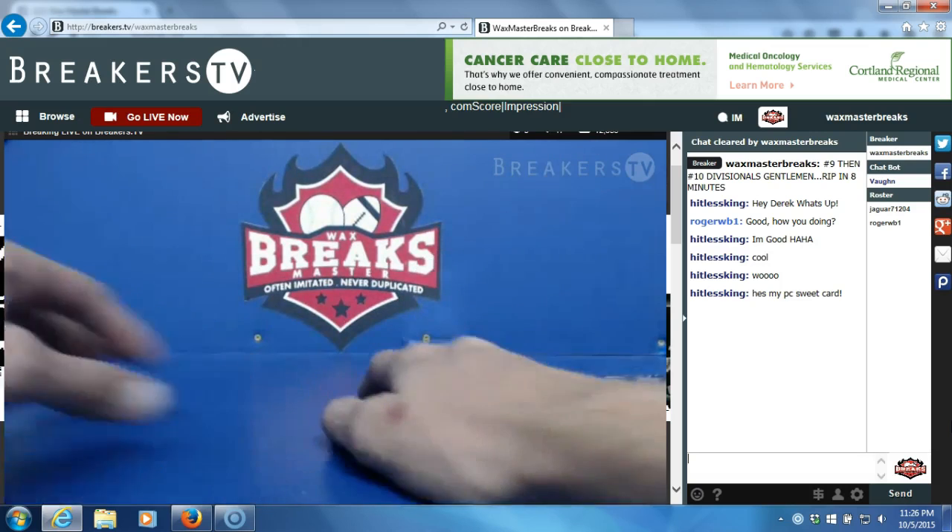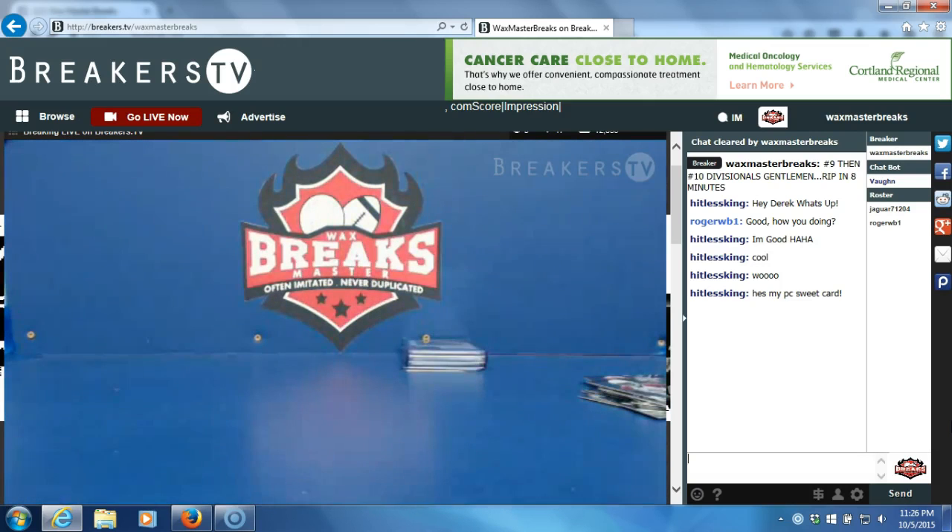Alright guys, thanks everybody for getting in on the divisional. There's going to be a lot of cool stuff posted this week, including a case break — it's going to be posted in about 10 minutes. Alright, thanks guys, I'll see you guys soon. Have a great night, thank you.